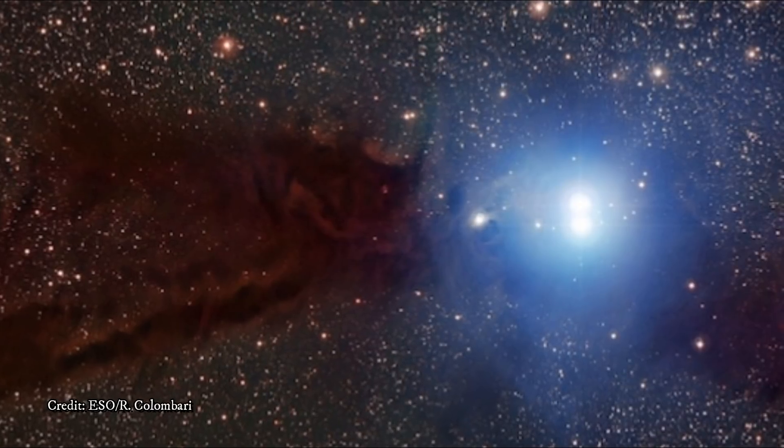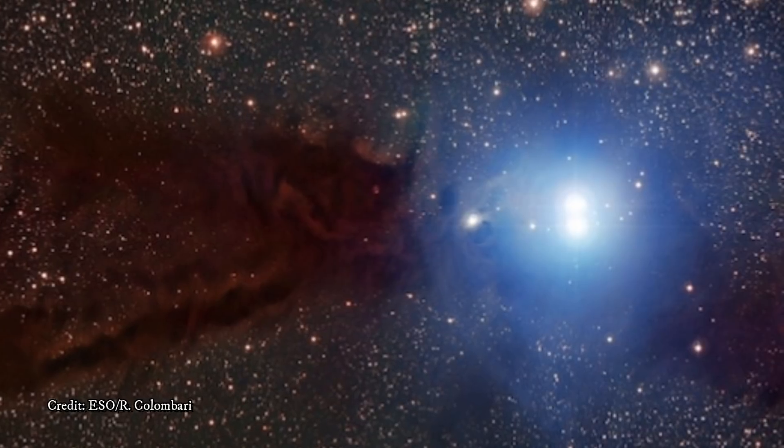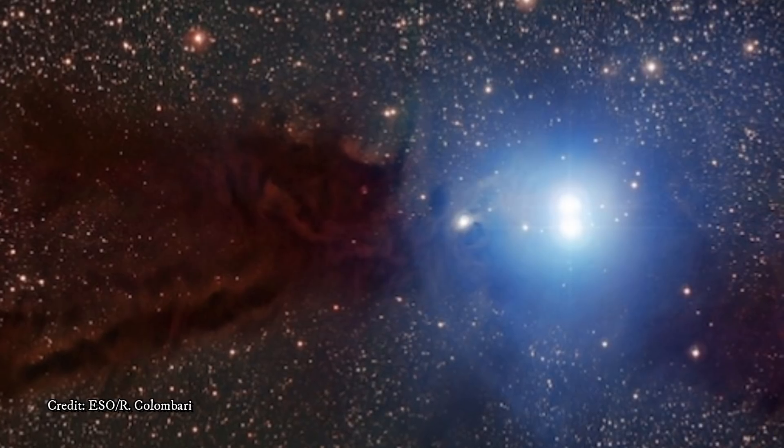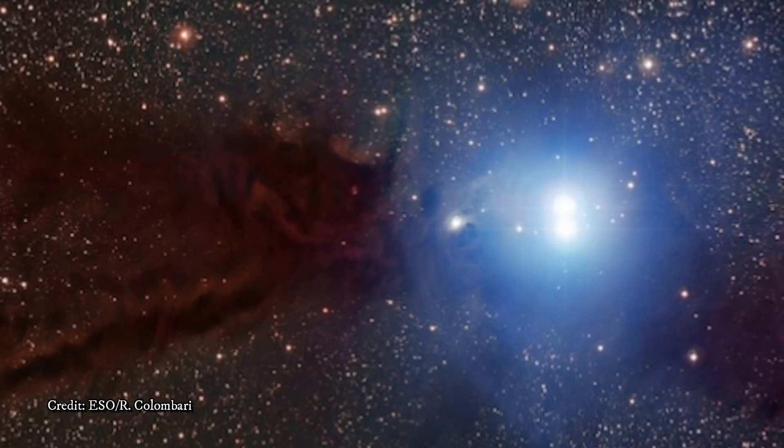These two stars are still very young — so young that nuclear fusion has not yet been triggered in their cores. Instead, their brightness is caused by the conversion of gravitational energy into heat as their turbulent cores contract.